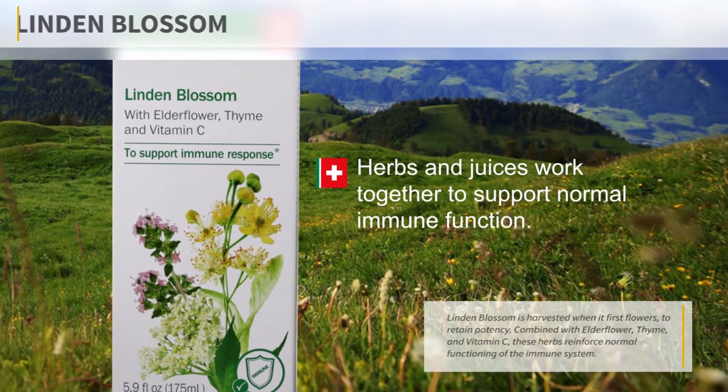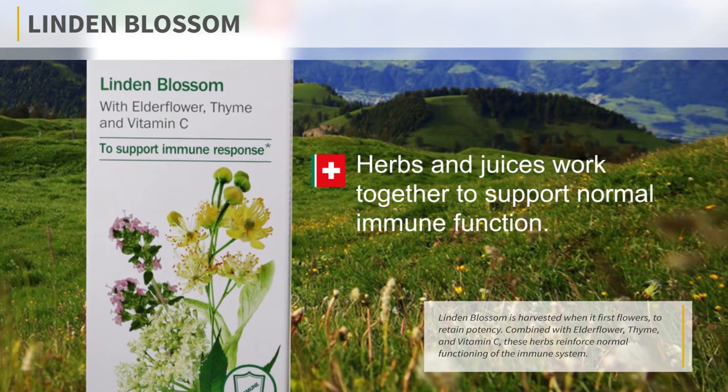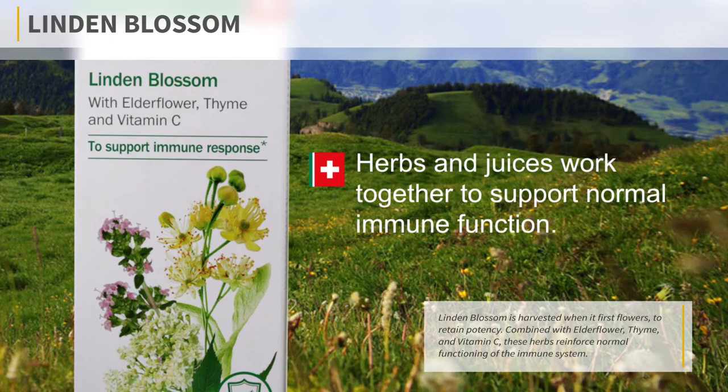Linden Blossom. Linden Blossom is harvested when it first flowers to retain potency. Combined with elderflower, thyme, and vitamin C, these herbs reinforce normal functioning of the immune system.